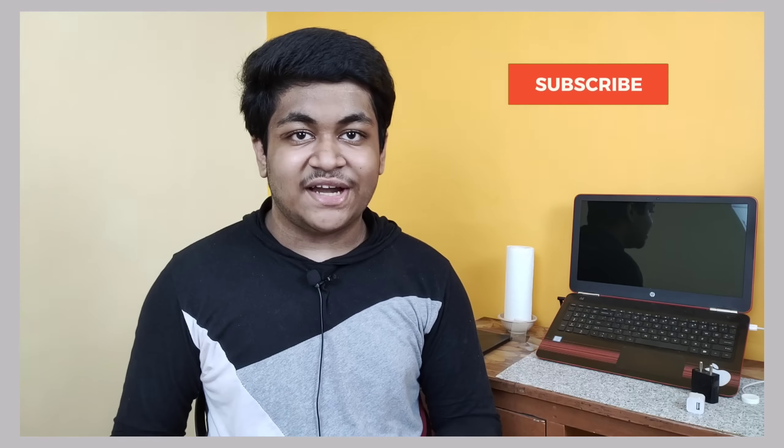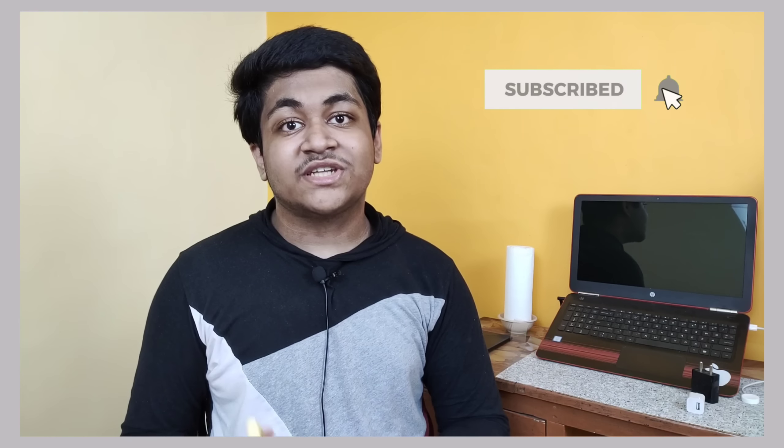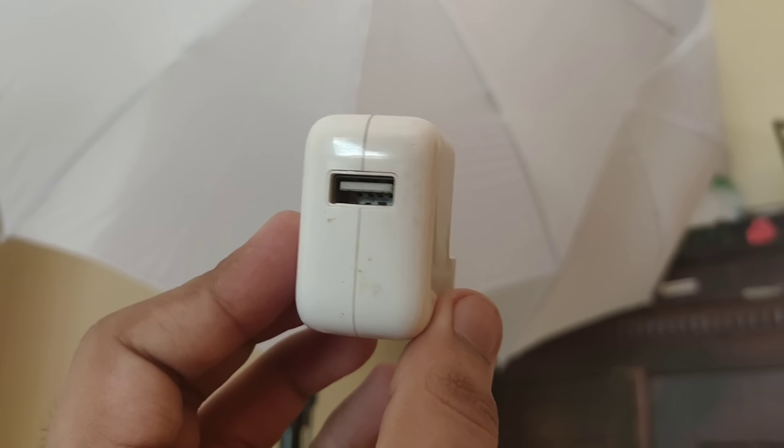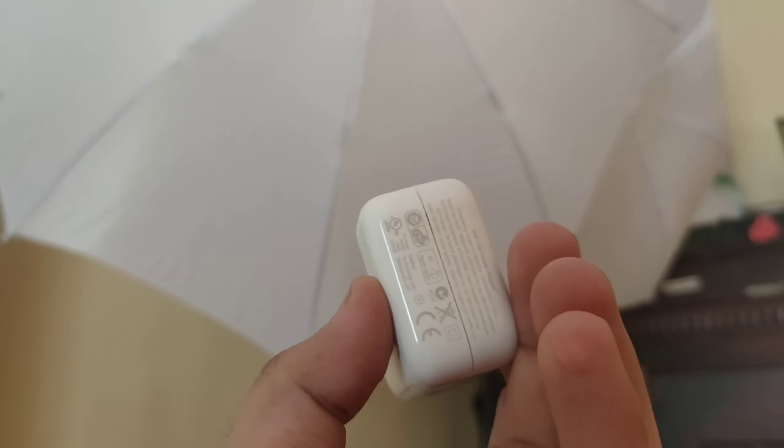What's up guys, my name is Aditya and welcome to AGT Tech. There are so many first-time iPhone buyers, and if you want to buy any of the new iPhone 12s, you have to purchase a charger separately. There are so many chargers available that people get confused about which charger is suitable.